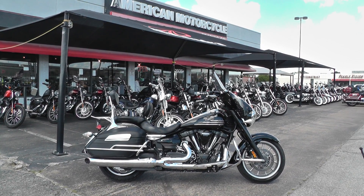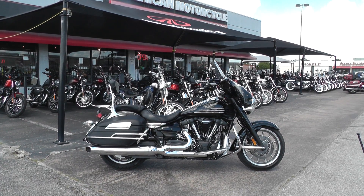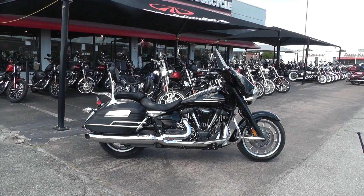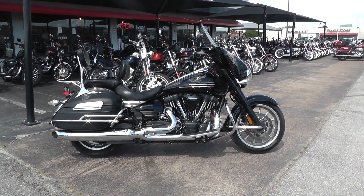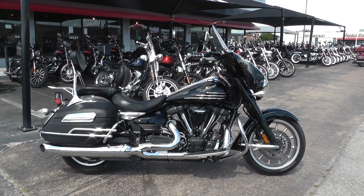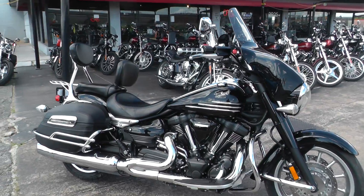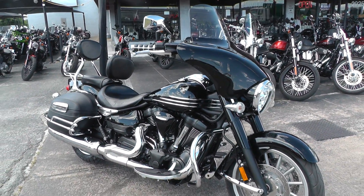Hello folks, Gino here with American Motorcycle Trading Company in Arlington, Texas. Today I've got a beautiful touring bike I want to show you. It's a 2007 Yamaha Stratoliner Midnight. This bike in '06 was Cruising Rider Magazine's 2006 Bike of the Year, so it's got some pretty nice kudos.